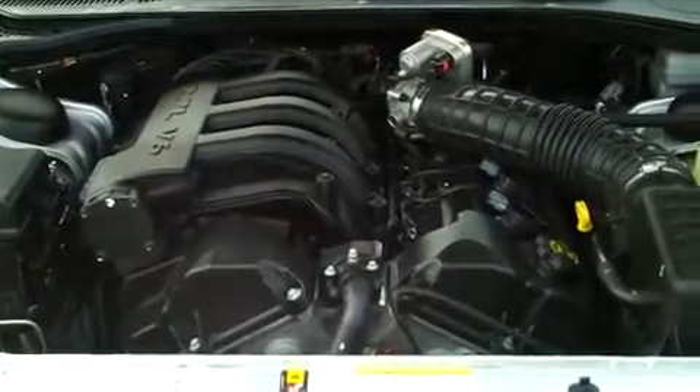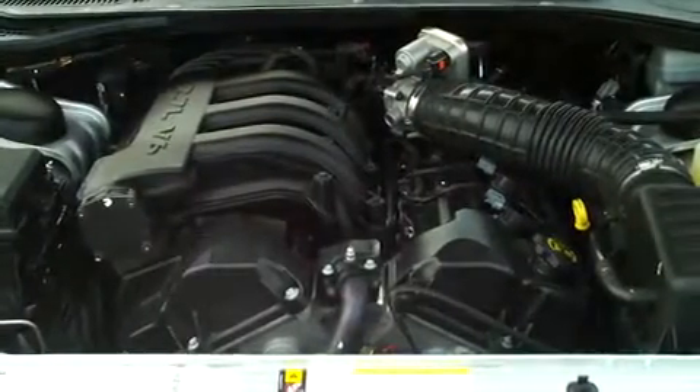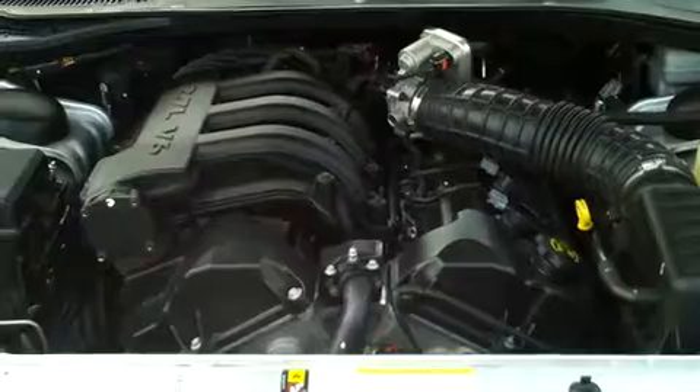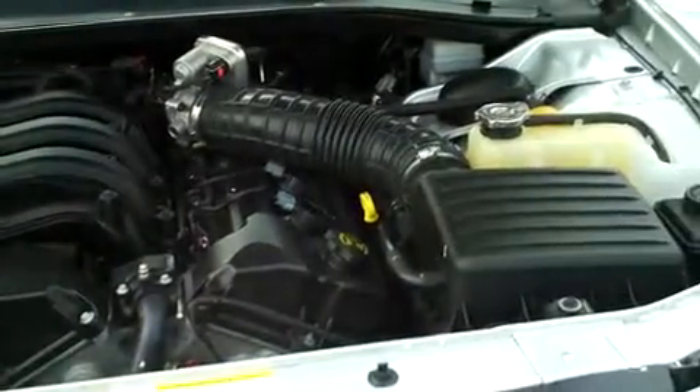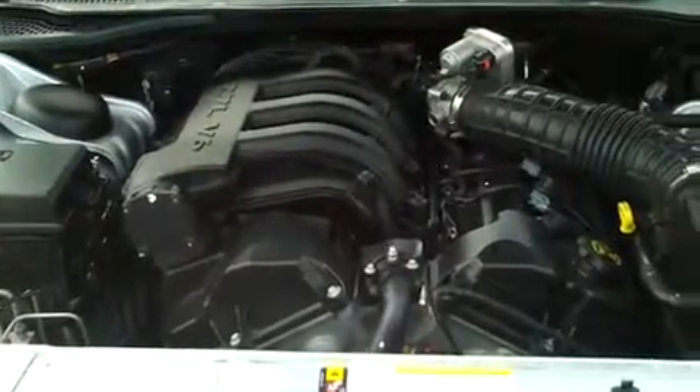I wouldn't want to get chased by one — unless, of course, I was in one myself. And you could be too. Just hop over to keepocars.com, click on over for pricing and financing options. We'll see you there on the web.